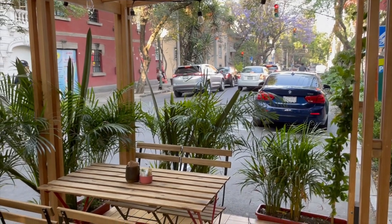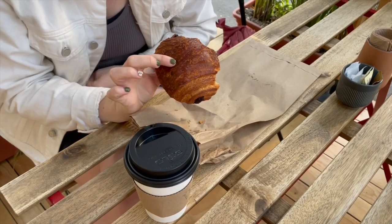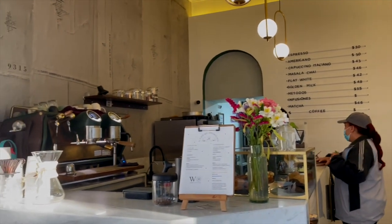We spent the early morning at Wu Cafe — it's a super close cafe to our Airbnb. It was very simple and minimal. My friend got a matcha and an amazing chocolate croissant. We went here a few times throughout our trip.